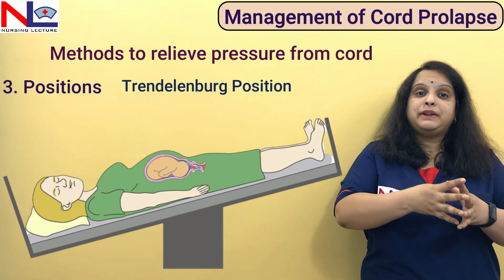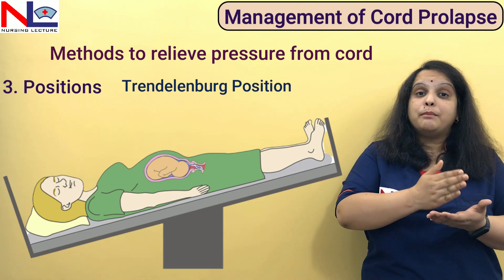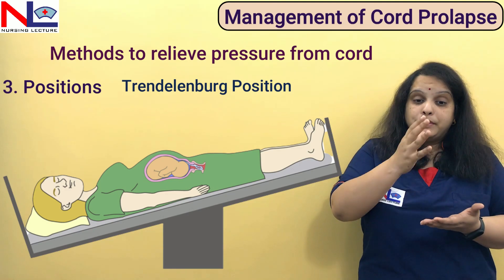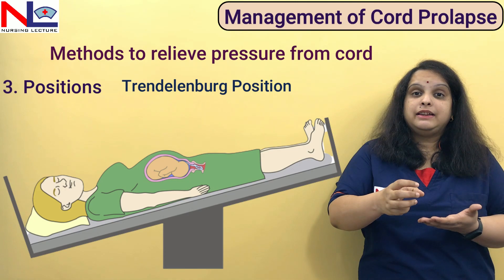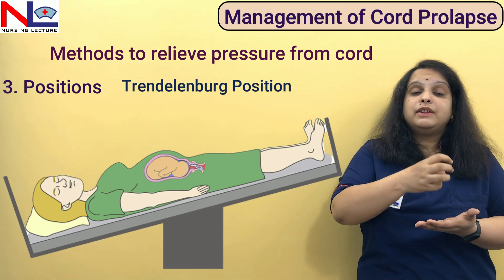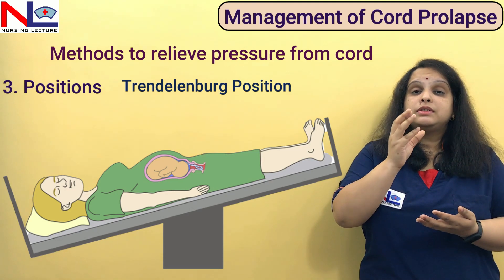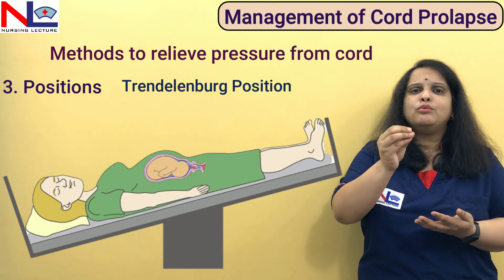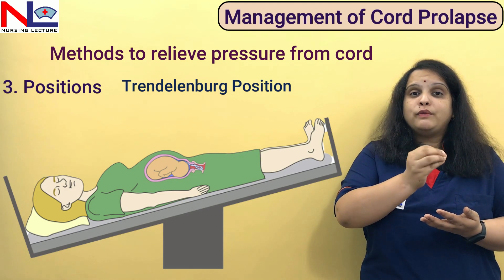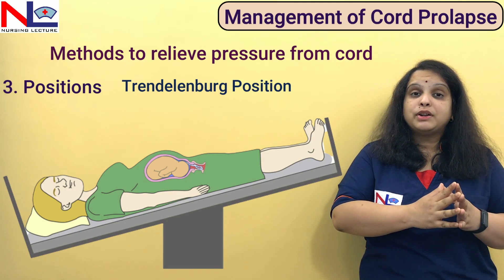Until we decide how to terminate the pregnancy, we must maintain this supportive mechanism to ensure the cord is not compressed. If it is continuously compressed, the fetal life can be in danger. Before we terminate the pregnancy, it is very important that we relieve the pressure from the cord. Note: if you have chosen bladder filling, you must empty the bladder before proceeding with vaginal or caesarean delivery.